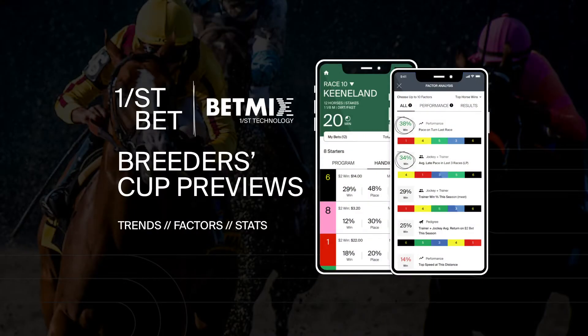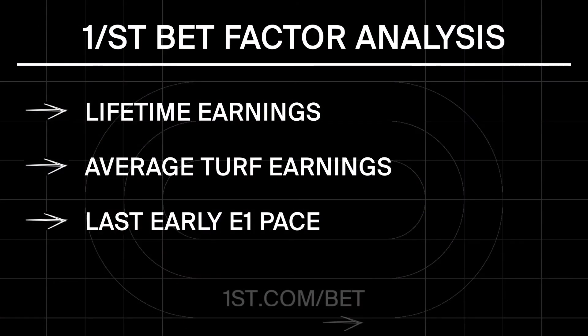The First Bet app easily sorts more than 50 handicapping factors over 200,000 previous races. Based on Breeders' Cup and Keeneland history, key factors to apply in the mile include last turn time, average turf earnings, and last early E1 pace.